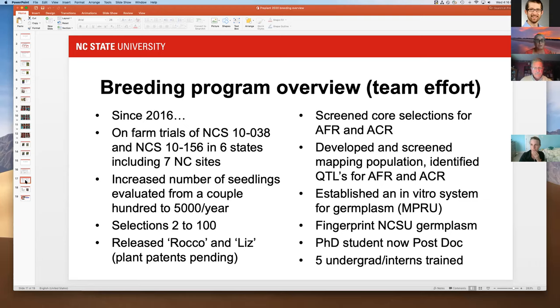We've screened a good portion of our germplasm for anthracnose, crown rot, and fruit rot. We've developed and screened mapping populations using genomic tools, identified QTLs — markers for both fruit rot and crown rot — and we're developing those into screening tools for the future. We've also established an in vitro system because it's really hard to keep plants clean in the nursery, so we're putting a backup of everything into tissue culture.